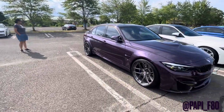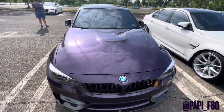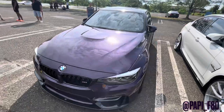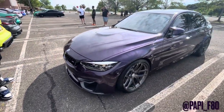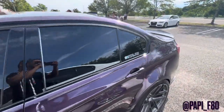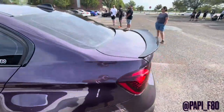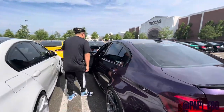We got to take a minute to appreciate this. Just look at this color, you guys. The camera really does not do this thing justice. I'm going to do my best to get a good walk around, but to be honest, you have to see this in person. This purple is absolutely incredible. You are very lucky to own this car, man. It's very, very nice.